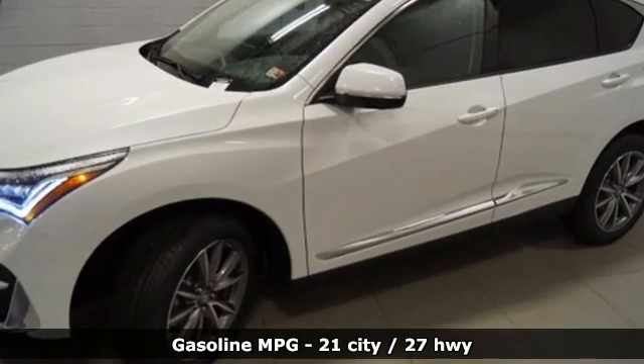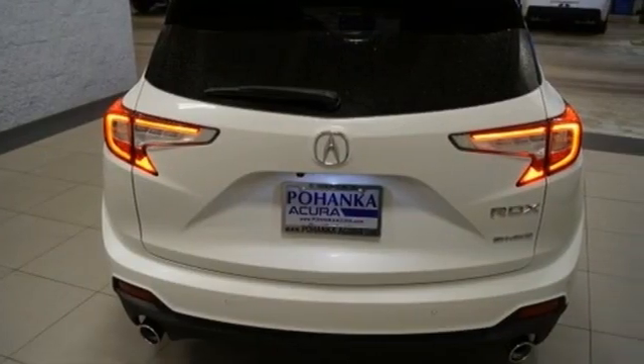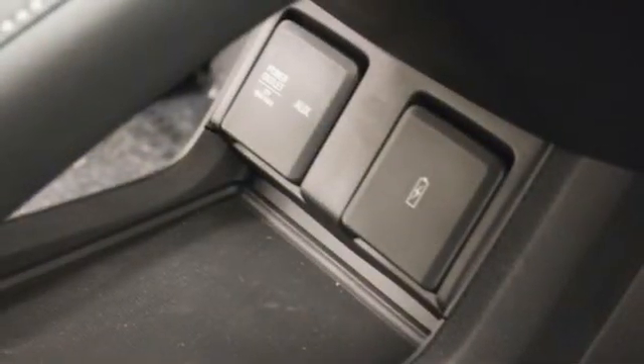Automatic transmission, four-wheel drive, integrated navigation system, Wi-Fi hotspot, front heated leather bucket seats, auto-dimming rearview mirror.